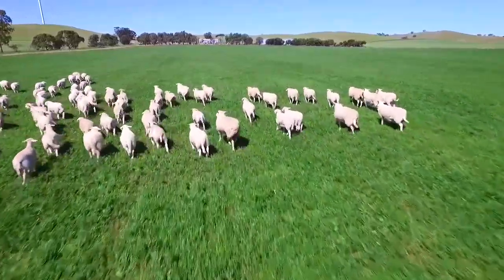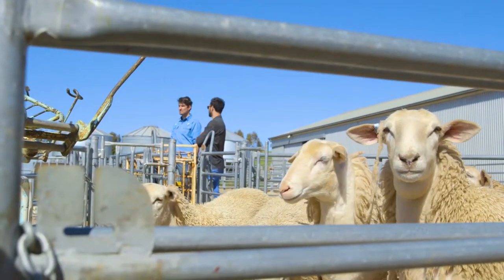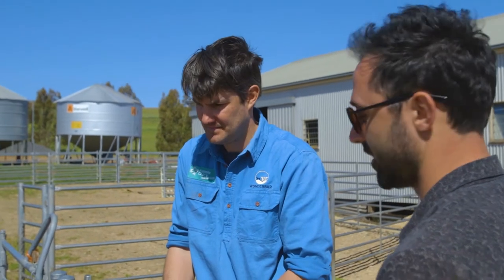That basically gets you a happier lamb. Well, we like to think so. At the end of the day, that really does create a tastier piece of meat. If they've got a happy life, if you guys are doing all the right things leading up to when they do actually go to the abattoir, it definitely helps guys like myself who are playing with it in the kitchen — makes our life a lot more easy.